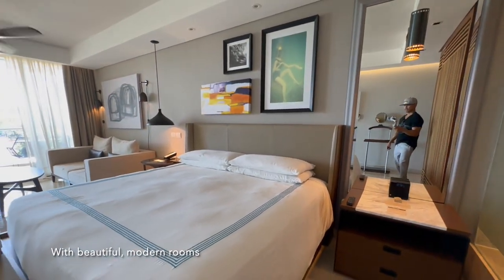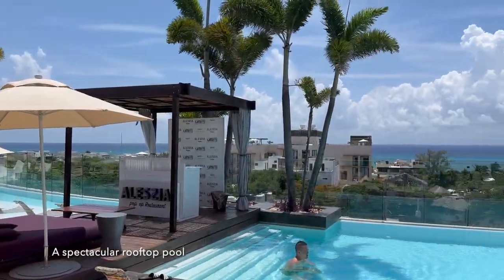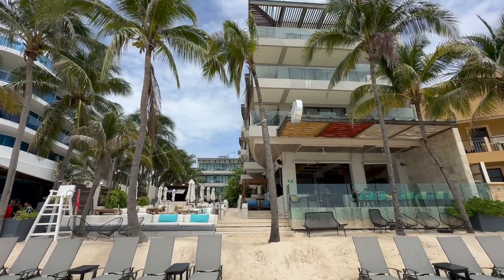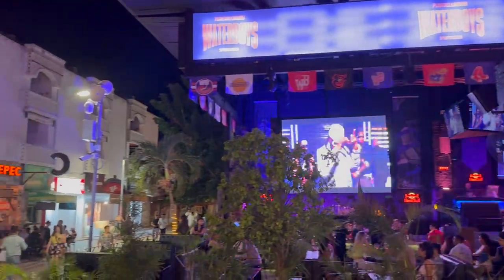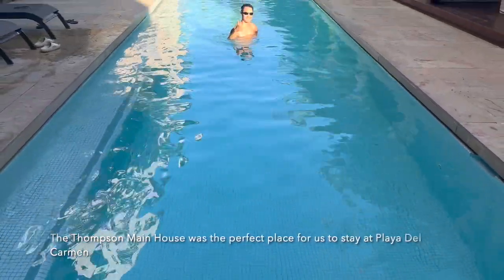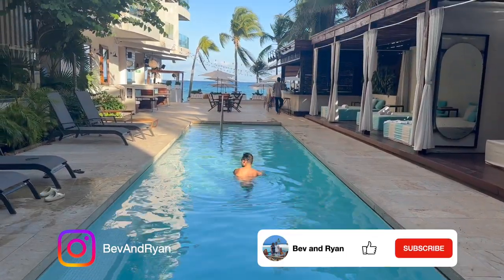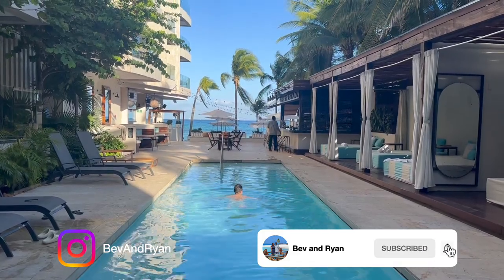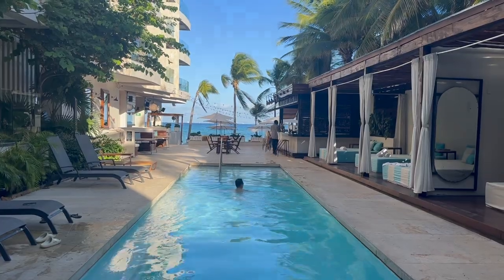With beautiful modern rooms, a spectacular rooftop pool, direct access to the beach, and located right in the heart of 5th Avenue, the Thompson Main House was the perfect place for us to stay at Playa del Carmen. If you enjoyed this video, please give us a like and subscribe to our channel. Leave any questions in the comments section below. Thank you for watching and check out our other videos.